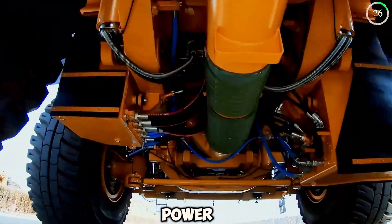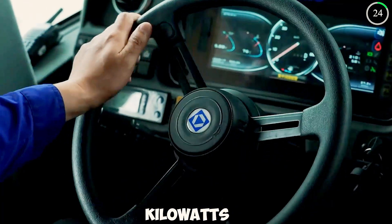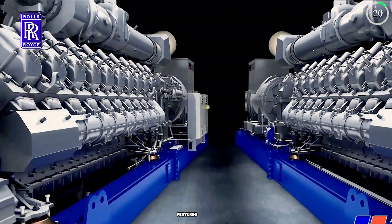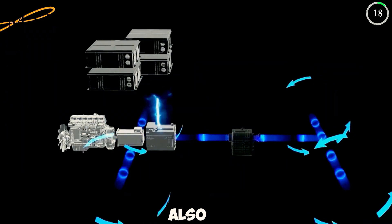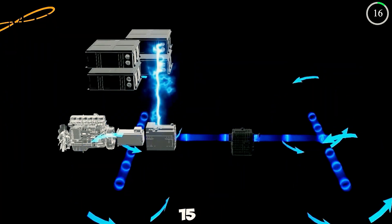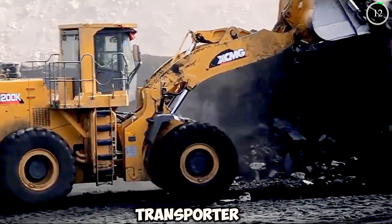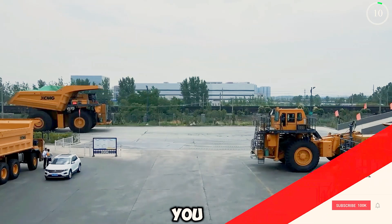Equipped with a maximum power output of 2,800 kilowatts, the XDE 440 is a true marvel. The truck also has an outstanding torque of 15,000 newton meters, making it truly an incredible loader transporter in the mining industry.